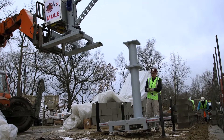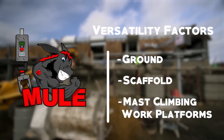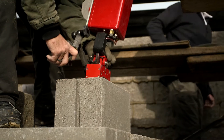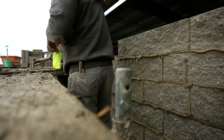Versatility is one of the Mule's key factors. It can be utilized from the ground, scaffold, or mast climbing work platforms. With a 22-foot arm reach, the block can be pulled directly from the shipping pallet to get rid of the pre-stock practice.